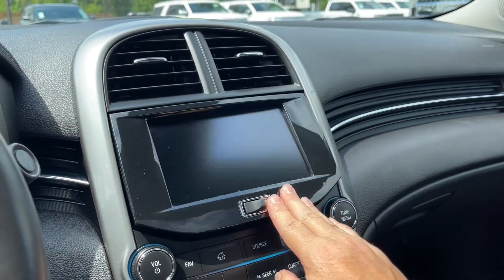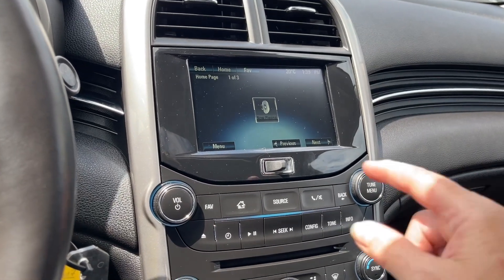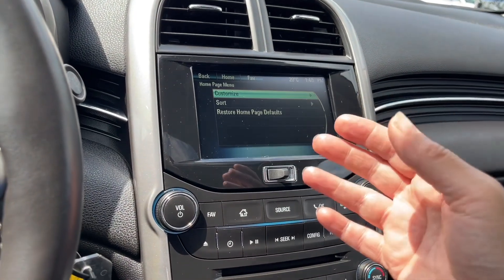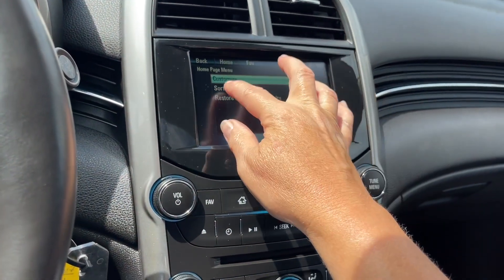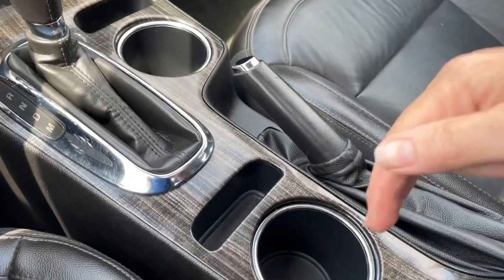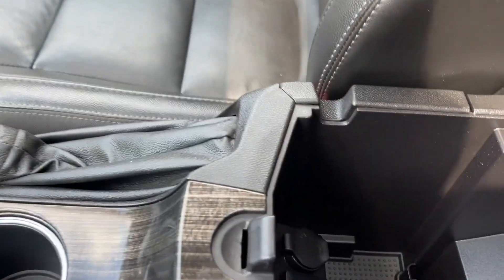And in the center, MyLink. So MyLink comes up, and this opens up, and there's actually storage in behind there. And then you can just close it up. Volume and tuner. So when we go to the home button, we can take a look at the different things that are available in there. So we've got the menu. You can customize it and sort it.